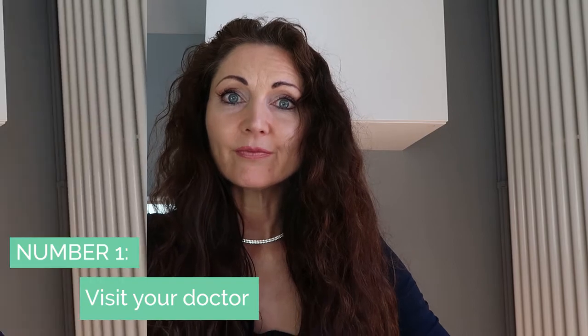So what do we do if we get itchy skin? Number one would be to visit your doctor. Number two would be home remedies such as oatmeal baths. Have you ever tried an oatmeal bath? You grind up oatmeal, put it into the bath, make sure the water's not too hot, and you literally soak in a warm bath of oatmeal for around 10 minutes to let it really soak into the skin.